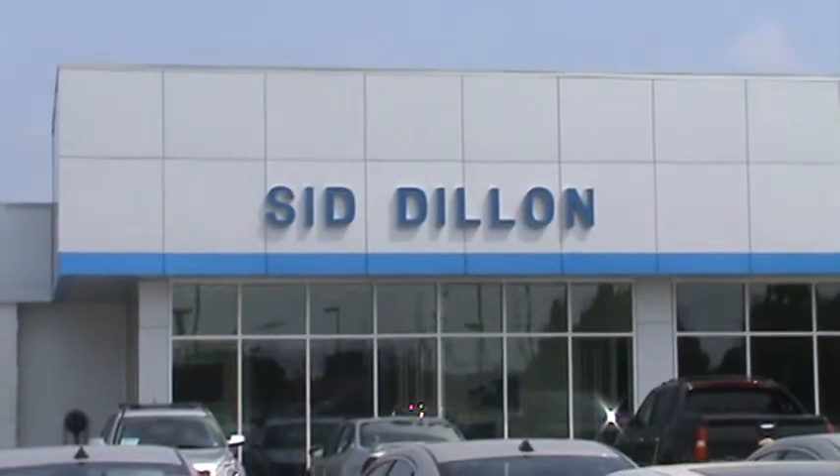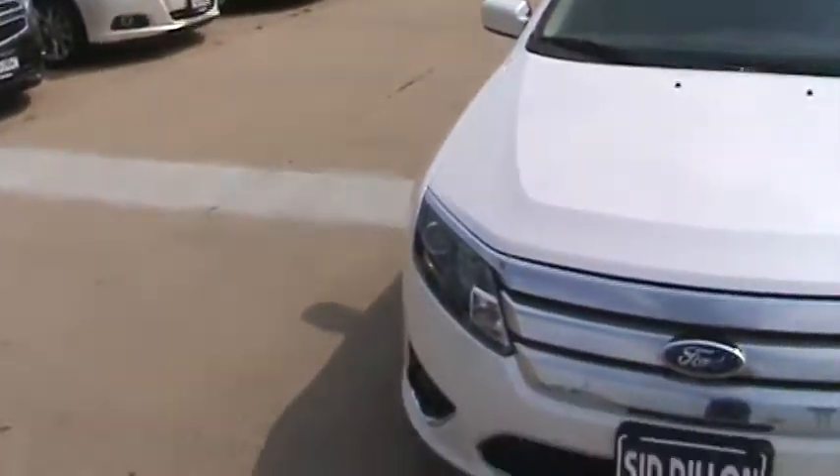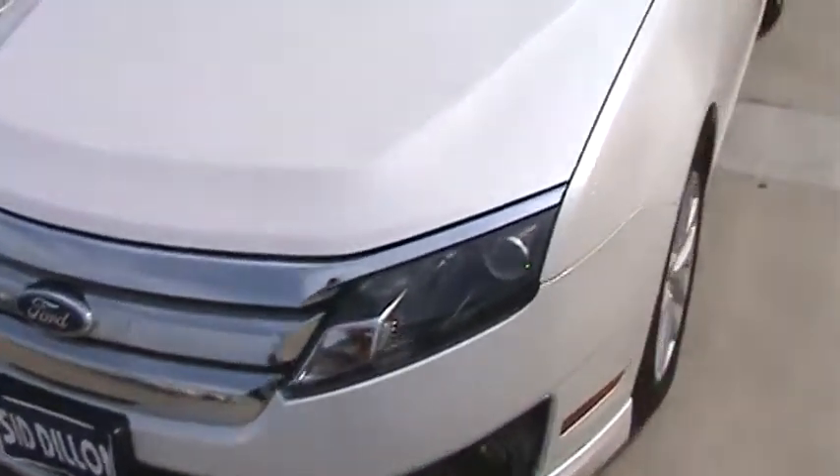Welcome to Sid Dillon Chevrolet in Fremont, Nebraska. I'm Taylor Dahl, and today we're going to be looking at a used 2010 Ford Fusion.